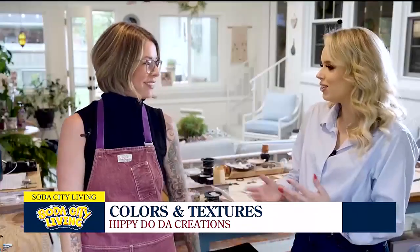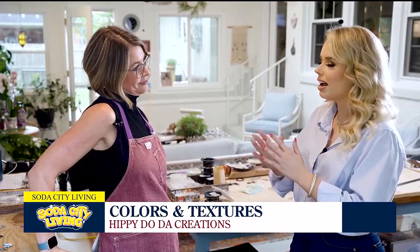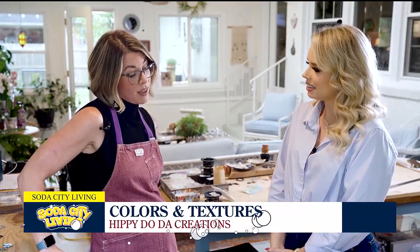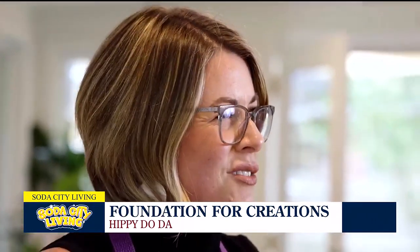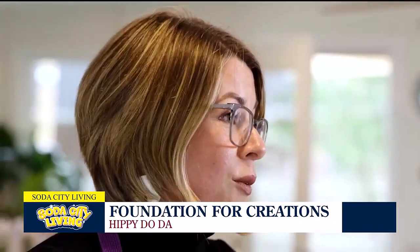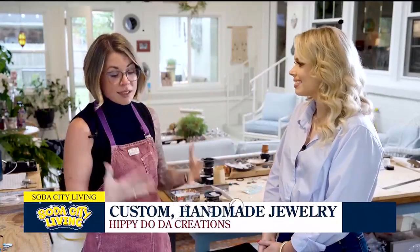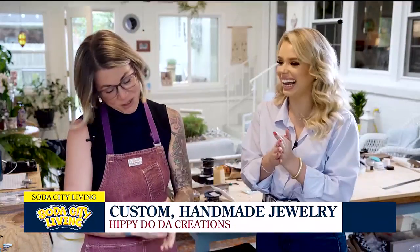Earlier you mentioned the foundation for everything you do in life is your sobriety journey. Absolutely — I have been sober now for 10 years, which is huge. So many people ask how I have fun being sober, but my sobriety has been my superpower. None of this would be possible if I weren't sober. It's so important to me to spread the message that there's so much life to be had sober. If you're struggling, there's a wide community in Columbia who will embrace you with open arms, as they did for me.